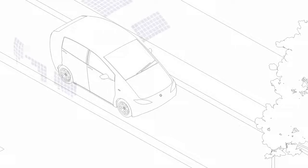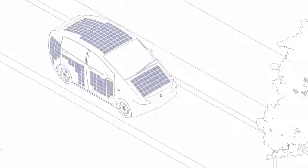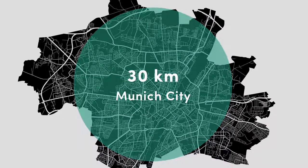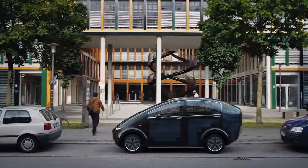With a total area of 7.5 square meters, the solar cells recharge the battery up to 30 kilometers a day, additionally to the normal range. This car is perfect for a commuter who drives every single day to work and in the evening back home.